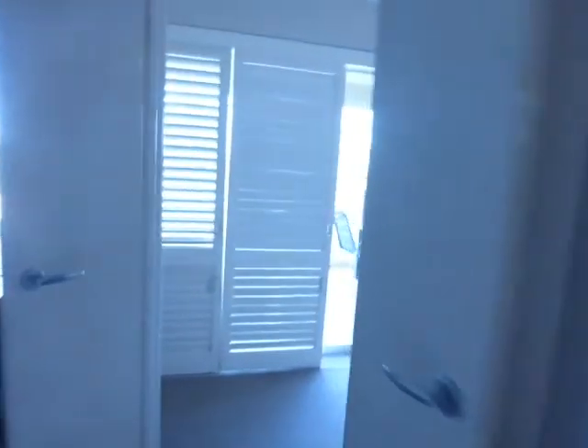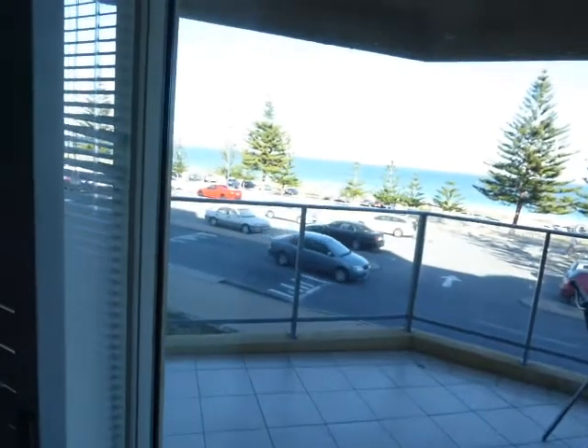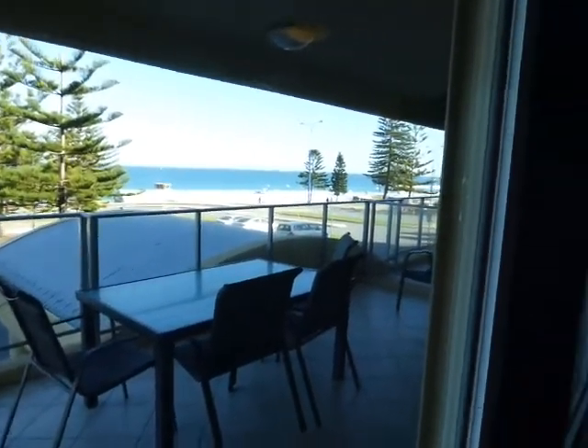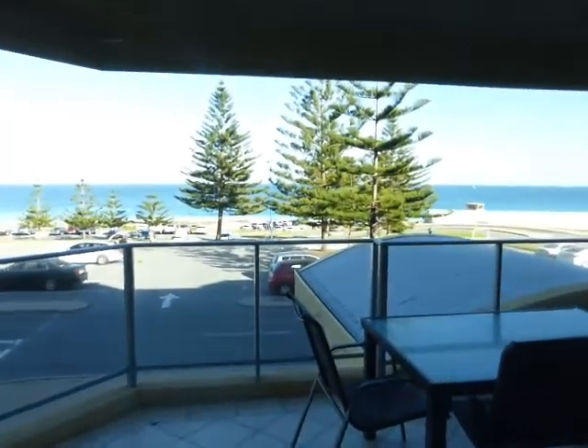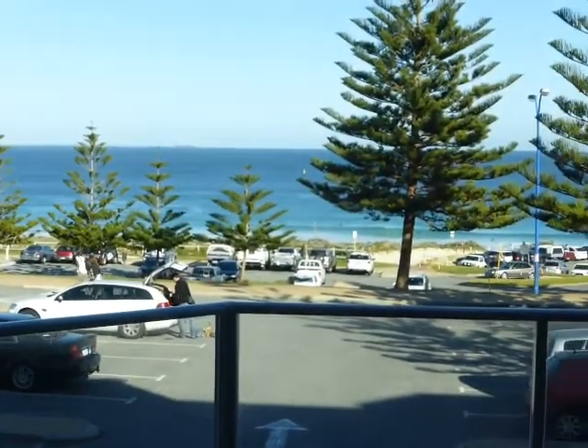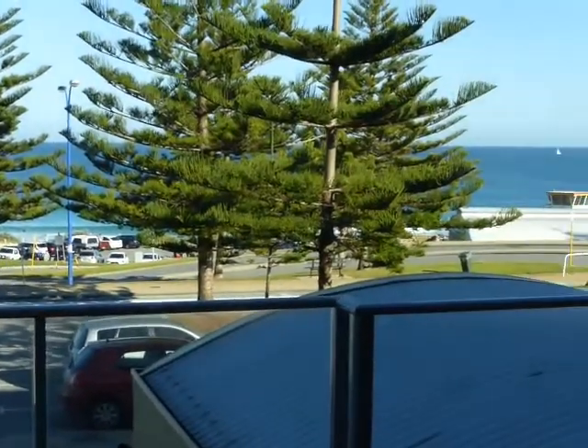Coming back out of the bathroom and the bedroom, this is the balcony. As you can see it's very, very large — a table that seats six. And hopefully you can see a very lovely view of the sea just across the car park there.